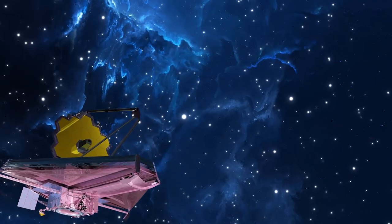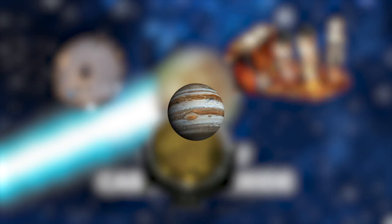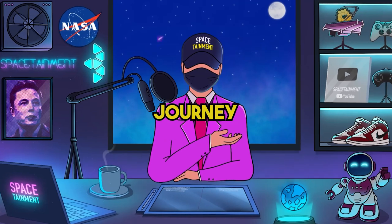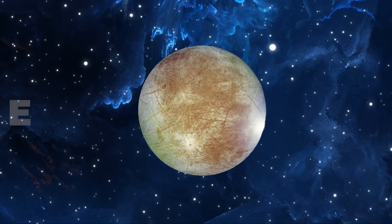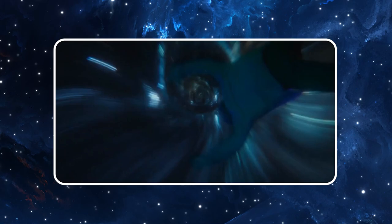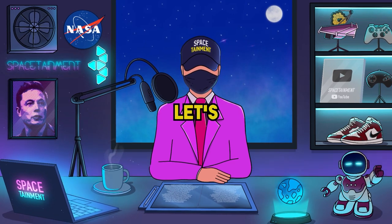How did the James Webb Telescope pinpoint carbon dioxide on Europa's surface with its intricate system of mirrors, cameras, and detectors? It involves blocking out Jupiter's blinding light. Join us as we uncover how Webb's NIRCam and NIRSpec instruments meticulously peered into Europa's secrets. If you've ever pondered about extraterrestrial life, this video is tailor-made for you.